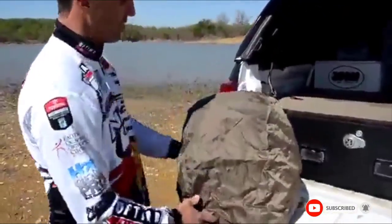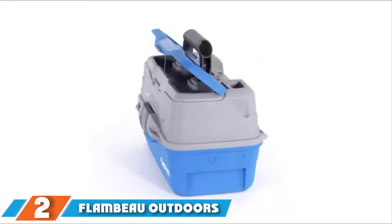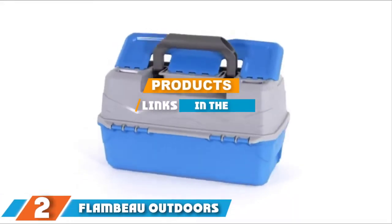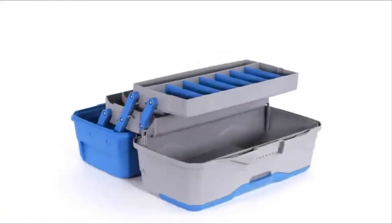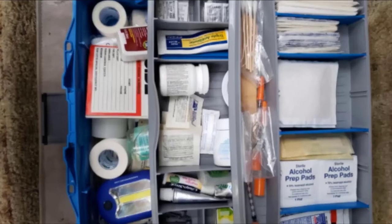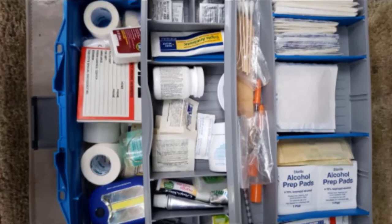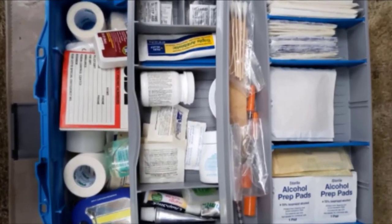Check the link in the description below for this product. The number two position is held by the Flambeau Outdoors Classic Two Tray Tackle Box. If you are looking for a compact, budget-friendly tackle box, you can't do much better than the Flambeau Outdoors Classic Two Tray style. This plastic tackle box may not be big, but the smart use of storage space ensures it still offers plenty of room for your lures and baits.